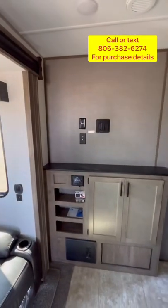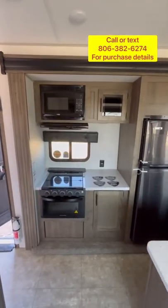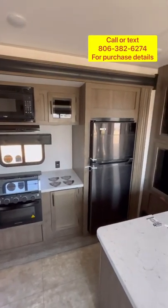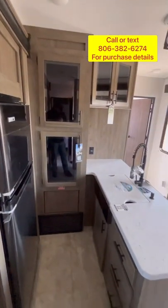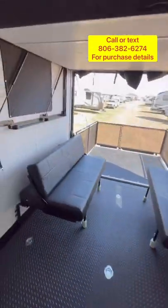Inside you'll see lots of windows, zebra blinds, a place-mounted TV, a three-cushion theater seat. This also has dual air conditioners, 150 watts of solar, a 10.7 cubic foot 12-volt compressor fridge, and tons of storage in this peninsula kitchen.